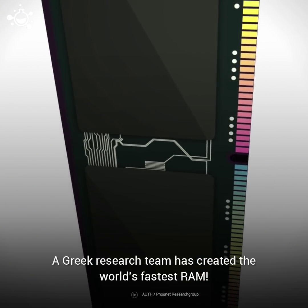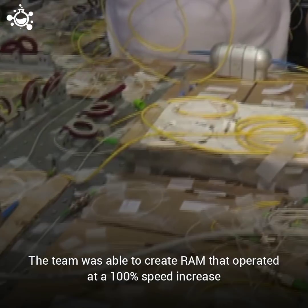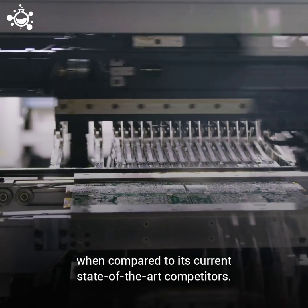A Greek research team has created the world's fastest RAM. The team was able to create RAM that operated at a 100% speed increase when compared to its current state-of-the-art competitors.